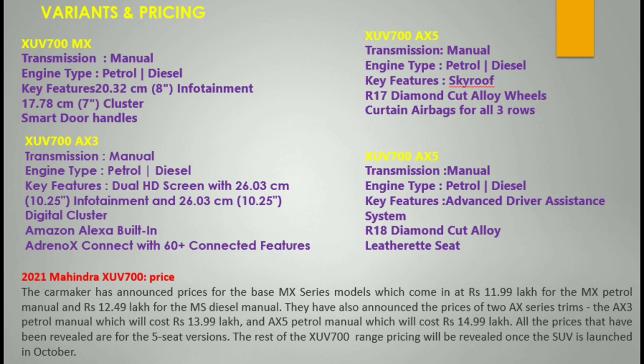The AX series goes up to 14.99 lakhs for the 5-seat version. The 7-seater version carries an extra price. With taxes included, there is an additional amount of approximately 1.99 lakhs depending on variant.